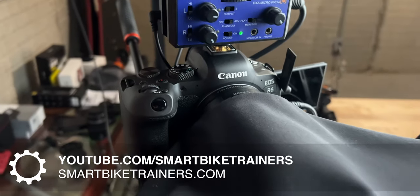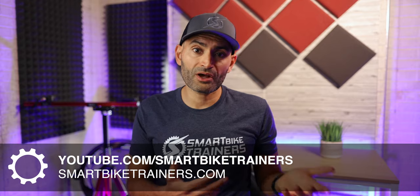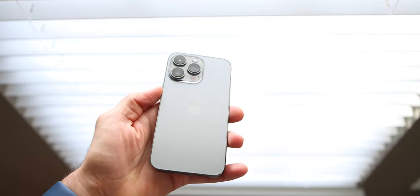I have two main cameras. I use the Canon EOS R6 for my main shots and the Canon 90D for b-roll. Depending on what I'm doing I've also used my GoPro, the Insta360, and lately I've been using my iPhone 13 Pro for a lot of shots and plan on using it a lot more in coming videos.